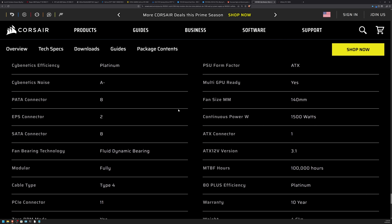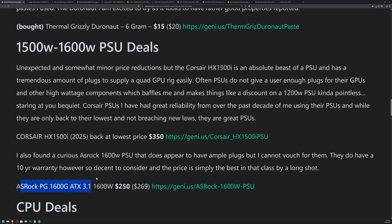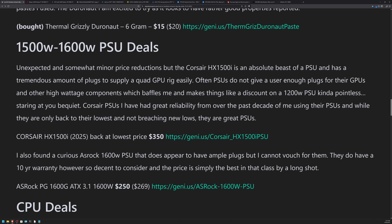I found one that was a surprisingly good deal: the ASRock 1600W power supply at $250. I have an ASRock motherboard but didn't know they made power supplies. For that size of PSU, $250 is a pretty darn good deal. It comes with all the cables, thermal tracking on your PCIe ATX 3.1 for GPU temperature monitoring — useful for 5090s — and two of those 12V 2x6 connector ports. It also looks like it has eight additional CPU or PCIe ports, so that's a lot of GPUs you could run off it. The ASRock has some nice features, especially those thermal monitoring leads.